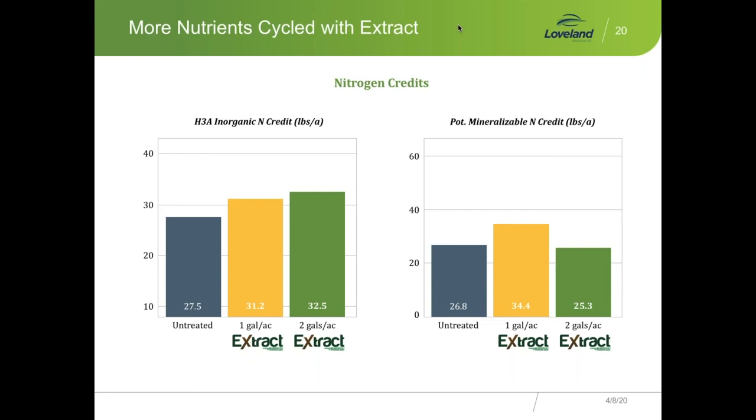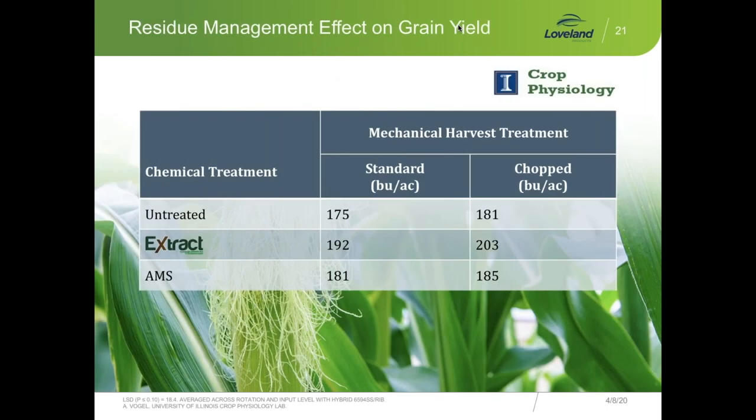Let's go east from the Northern High Plains over to Illinois and look at some more university research showing the benefits of adding Extract to the system. This is work from Dr. Vyn's group at the University of Illinois — many of you are familiar with his seven wonders of the corn yield world and his six secrets of soybean success. We've been working with Dr. Vyn's group on various projects since 2011, 2012, and the work now focuses on Extract in continuous corn and corn-soybean rotations.